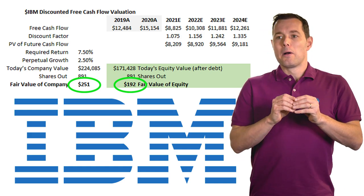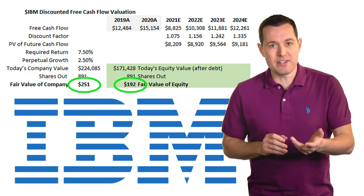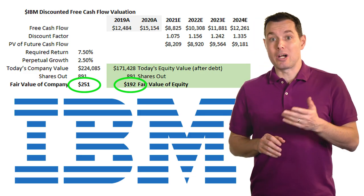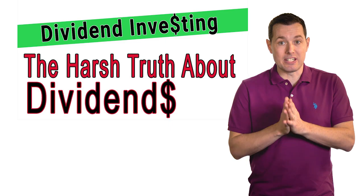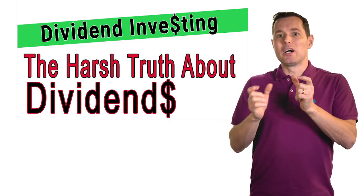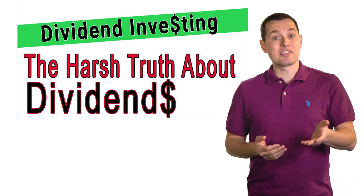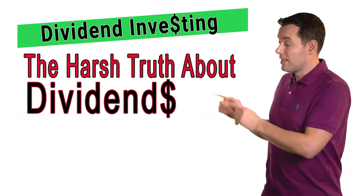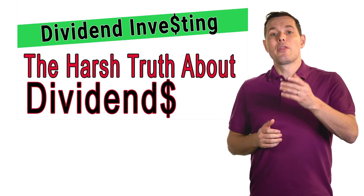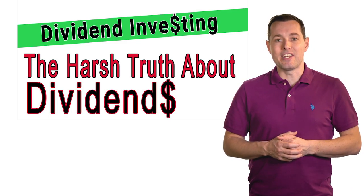If you're curious to understand some of the drawbacks of dividends, I actually did a video called 'The Harsh Truth of Dividends,' where I talk about what happens to the stock when dividends get paid and some nuances we should understand about dividend investing. If you're curious, that's a good next video to watch — I've got a link right here and in the description below. Thank you so much for sticking with me all the way to the end of the video. I really appreciate it. I'll see you in the next video.